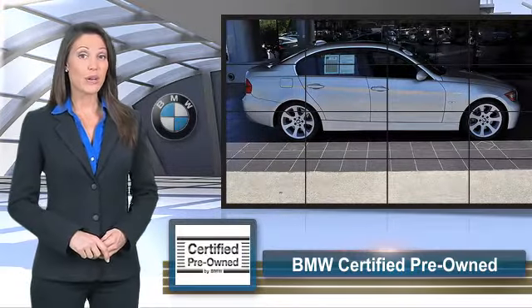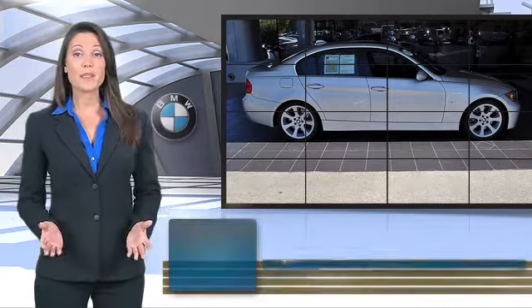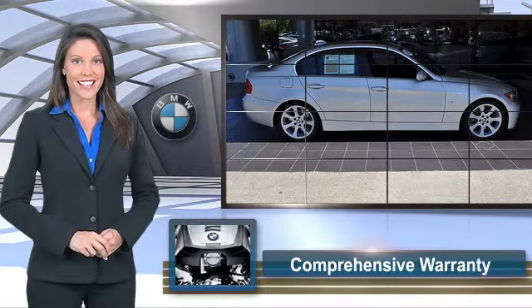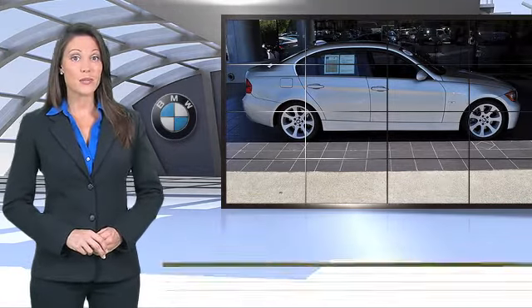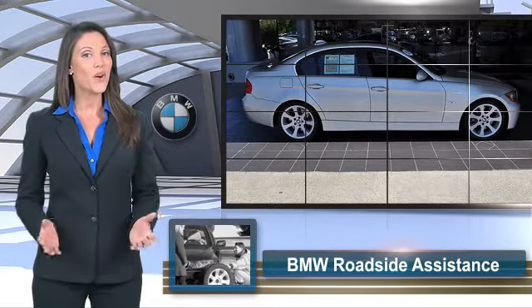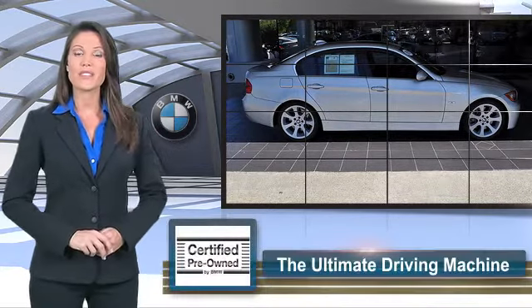Give us a call to schedule your test drive today. On a pre-owned vehicle program, a BMW must pass a thorough inspection by factory-trained technicians. Ask to see the BMW certified pre-owned inspection checklist — it is your assurance of the quality, reliability, and overall pleasure BMW owners have come to expect.